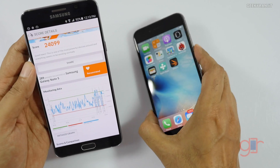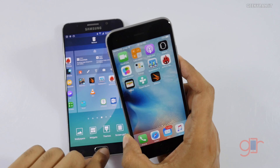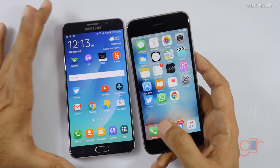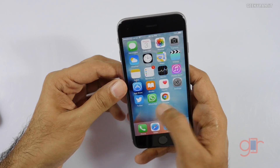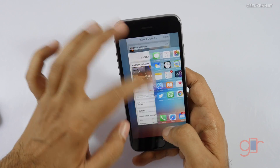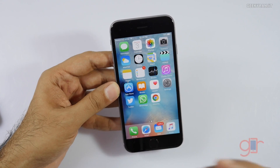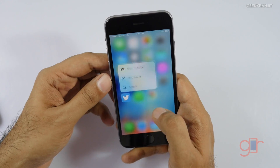To conclude: in terms of single-core performance the iPhone 6s clearly goes ahead, but in some multi-core tests the Note 5 went ahead due to its octa-core processor. The iPhone 6s is a beast in day-to-day operations — it feels really fast even in multitasking. The Touch ID is also way faster on this new iPhone 6s.